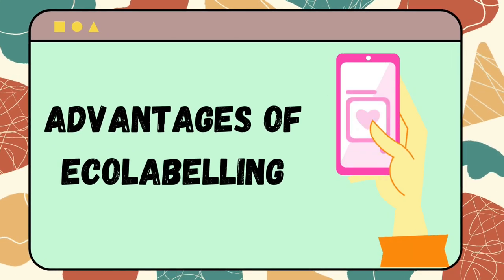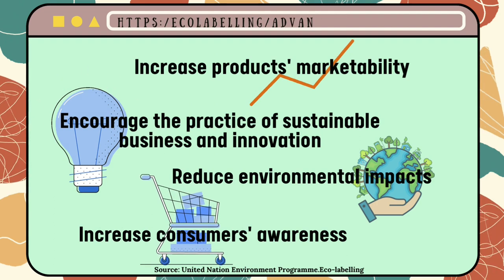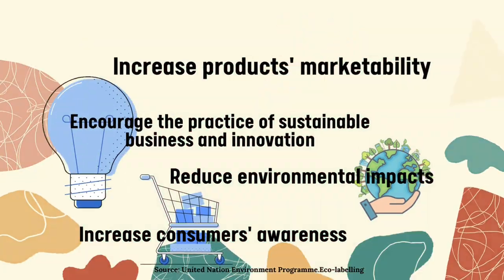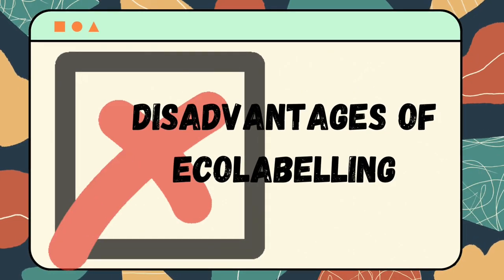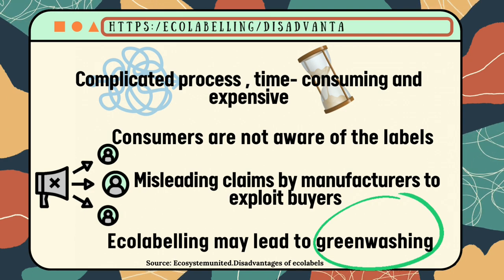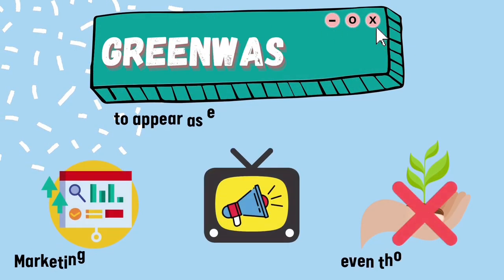The advantages of eco-labeling include increased product marketability, encouraging the practice of sustainable business and innovation, reducing environmental impacts, and increasing consumer awareness. The disadvantages of eco-labeling are a complicated process, time consuming and expensive, consumers not being aware of the labels, misleading claims by manufacturers, and it may lead to greenwashing.